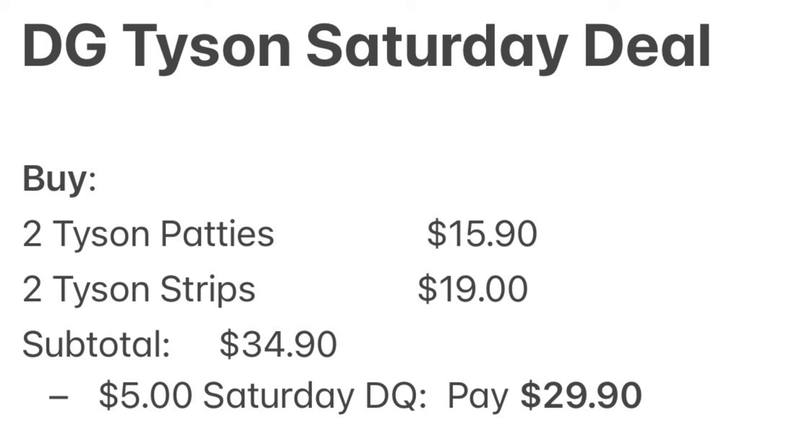Here's the breakdown: two of the Tyson patties is $15.90, two Tyson strips is $19 — our subtotal is $34.90. Our $5 off Saturday coupon comes off, so we are going to pay $29.90. You can pay with your EBT card, your debit card, or your Dollar General gift card — it doesn't matter.